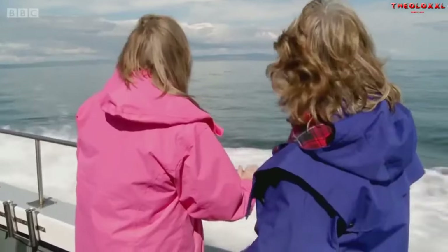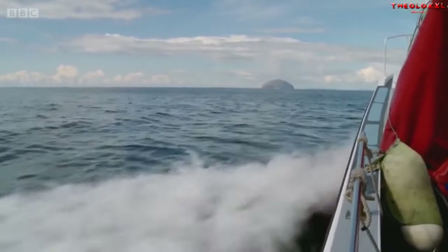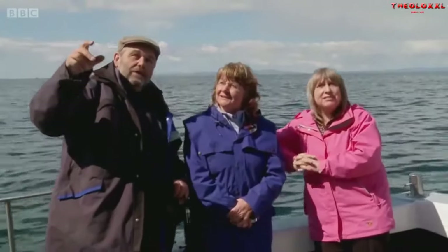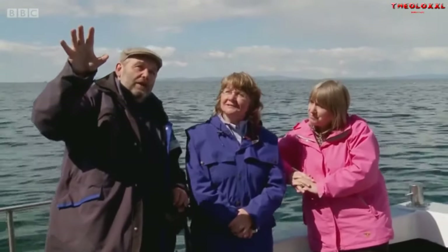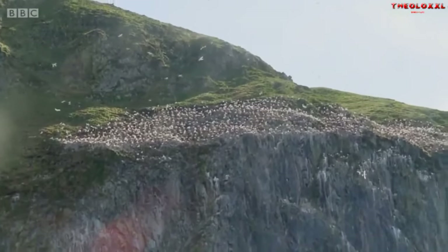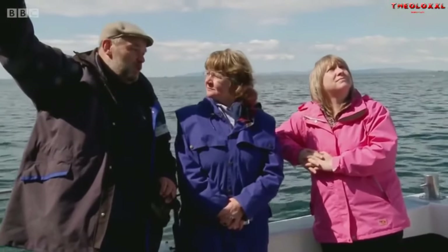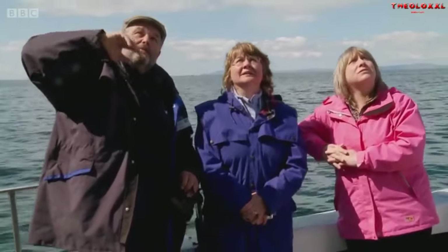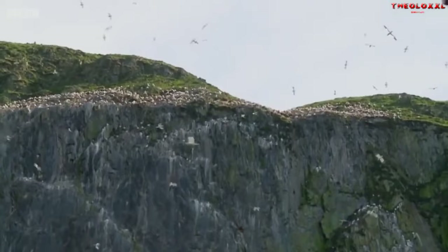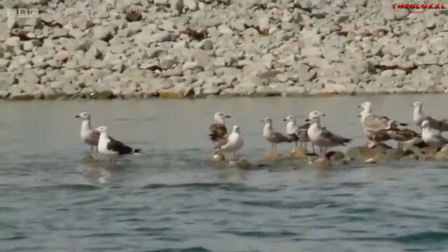By far the best way to appreciate the spectacular sights and sounds of the seabirds is to take to the water. This is the north side of Ailsa Craig, and this is where the main colony of birds are. There are 20,000 and more gannets up on the cliffs. All the gannets have got a six-foot wingspan. They really are quite amazing.